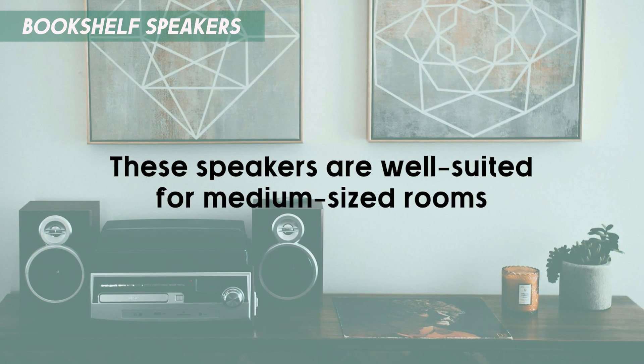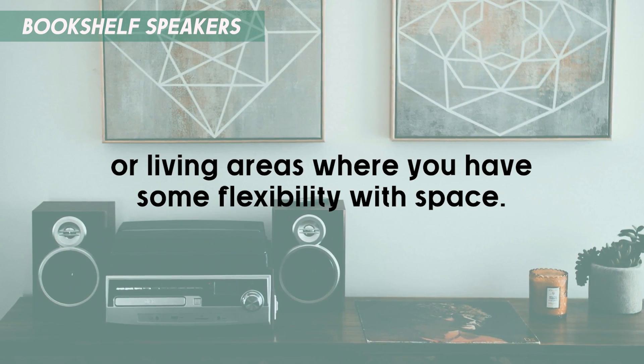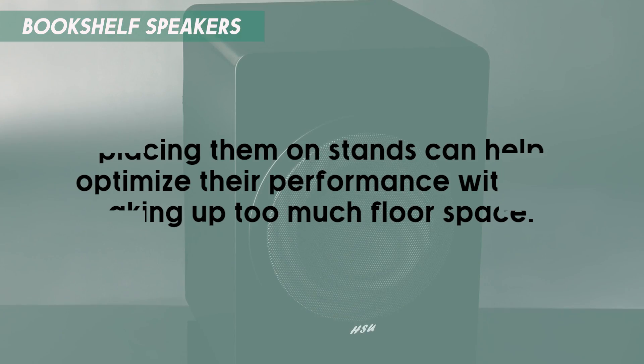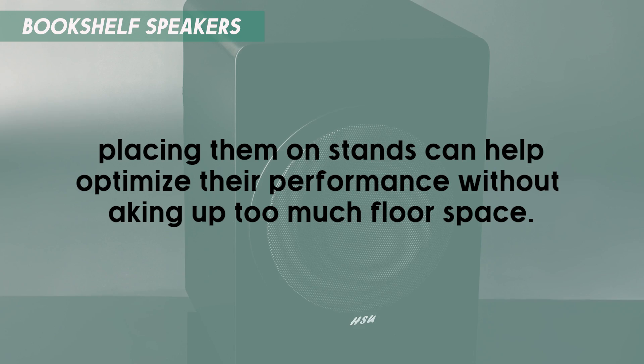These speakers are well-suited for medium-sized rooms or living areas where you have some flexibility with space. If you live in a small apartment, placing them on stands can help optimize their performance without taking up too much floor space.